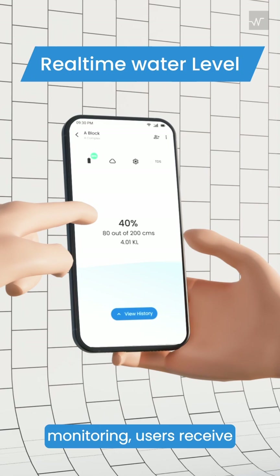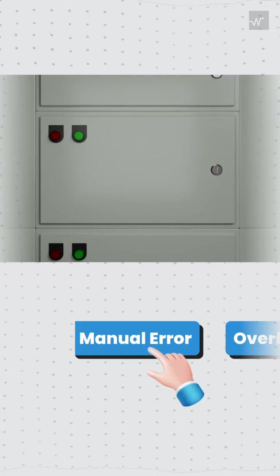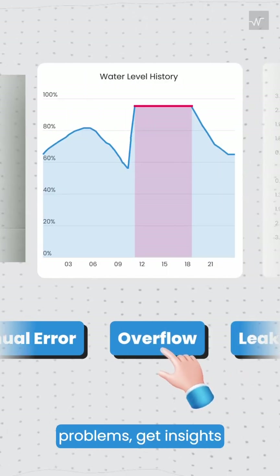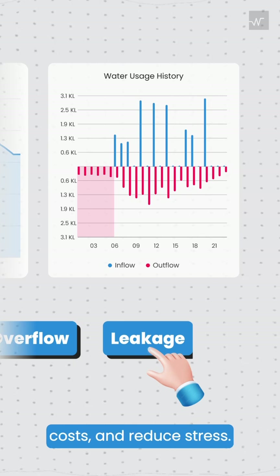With Walter's real-time monitoring, users receive alerts when water levels in tanks are high, preventing overflows. Using historical data and charts, users can quickly identify problems, get insights that help conserve water use, cut unnecessary costs, and reduce stress.